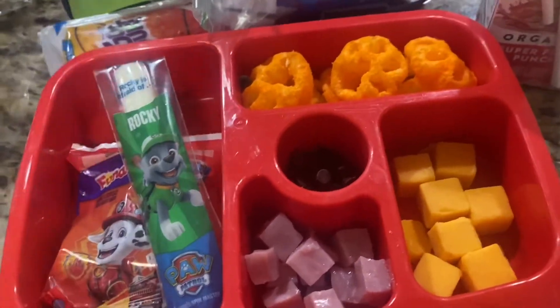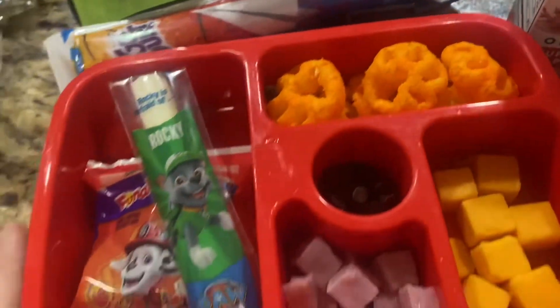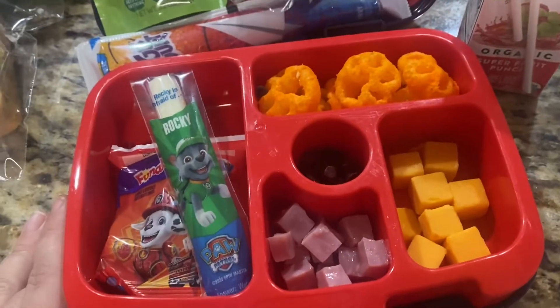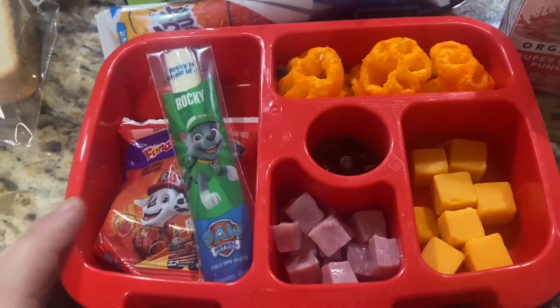It might be too much — I'm not sure. She's usually a snacker, she grazes throughout the day, so I wanted to give her a lot of options. I wasn't sure what she'd be in the mood for, but this seems like a good amount of food. I'll see what she comes home with. Now my sixth grader — he can eat a lot, but I think he'll really like his lunch.